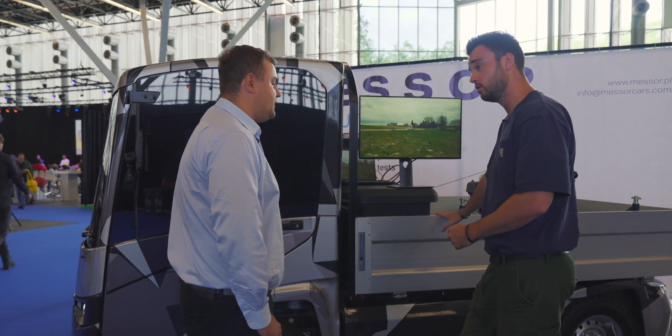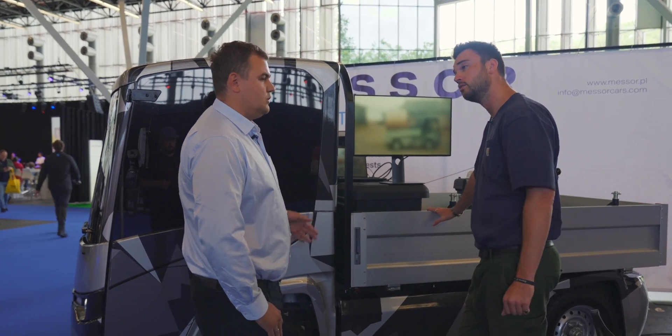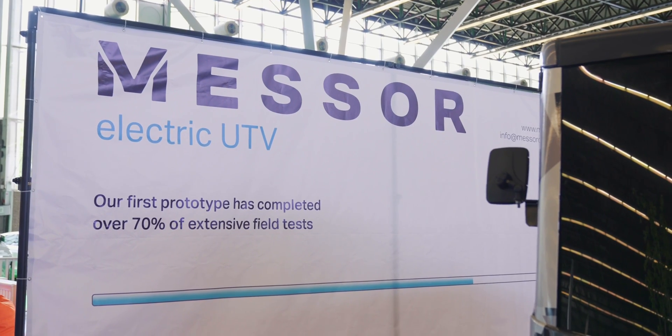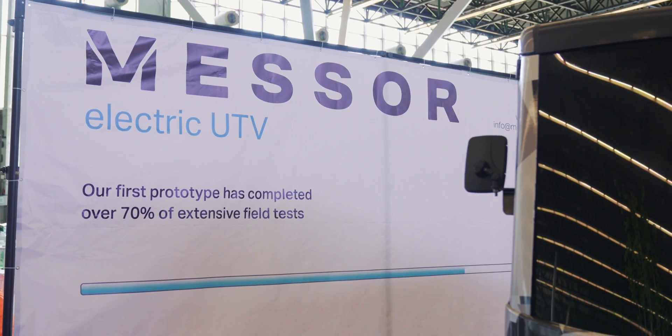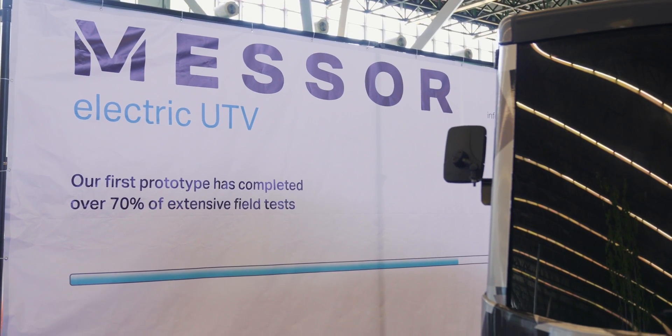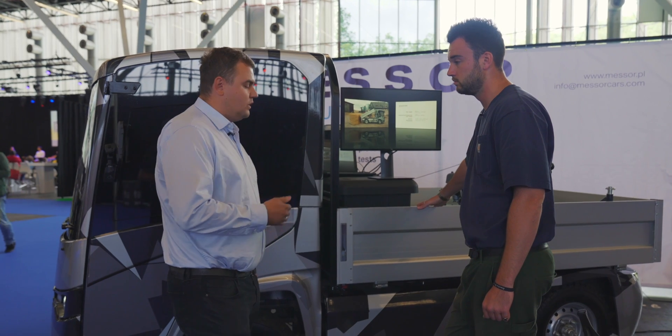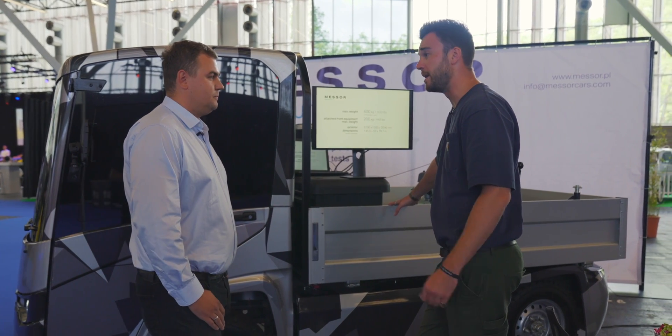This is a prototype? This is our first prototype. So what's the timeline now? Right now we are building four more. This year we will obtain the road certification, and we are very actively looking for an investor. Hopefully at the beginning of next year we want to start low serial production. I wish you luck, mate.